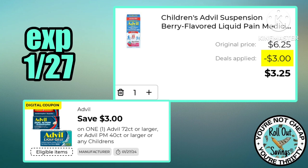You can pick up Children's Advil for $3.25 this week using this three dollars off one coupon.